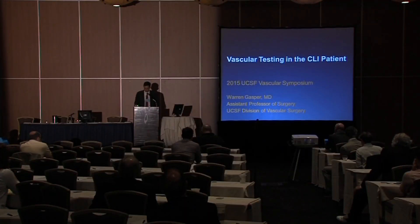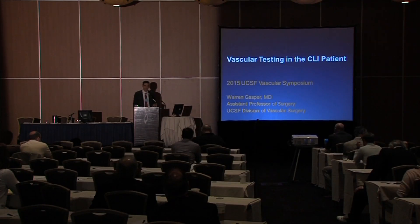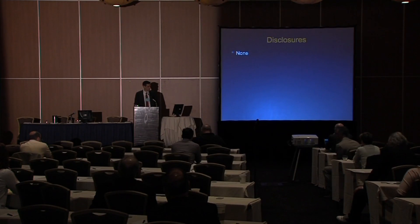I'm Warren Gasper. I'm one of the faculty here at UCSF and at the VA, and I'm going to give a nuts and bolts talk on vascular testing. Luckily, Dr. Bandik covered a lot of the territory I'm going to cover, so that will hopefully speed us up a little bit and get us to the exciting debates coming up sooner.